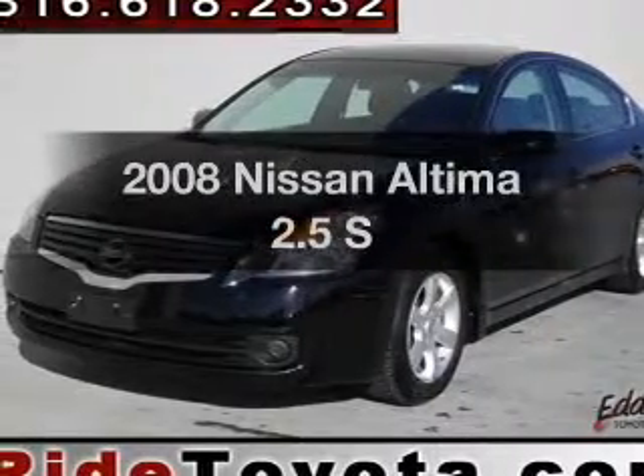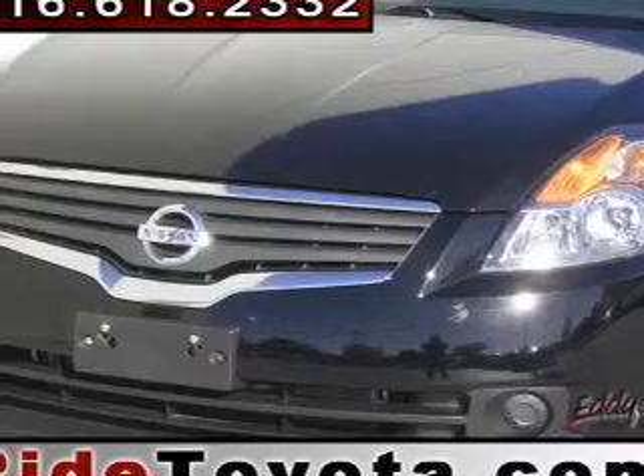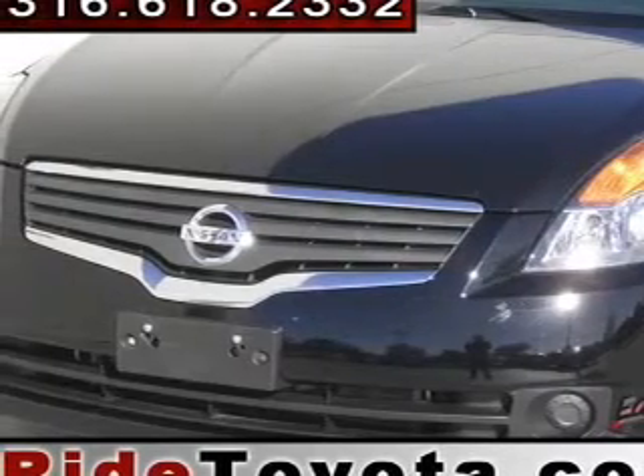Imagine yourself in this 2008 Nissan Altima. Travel the roads in style and comfort in this great vehicle.